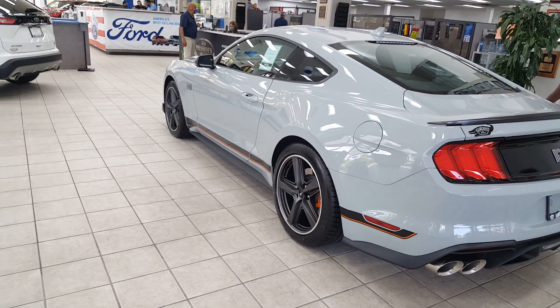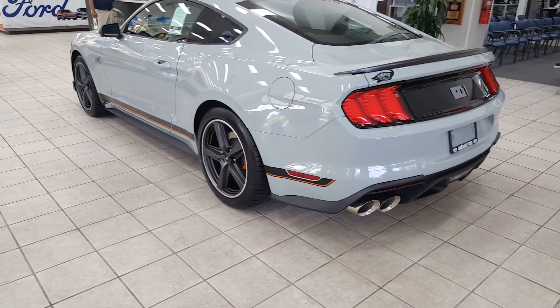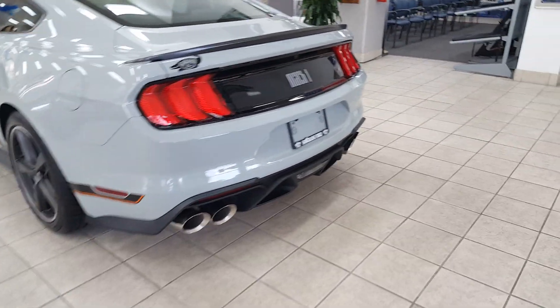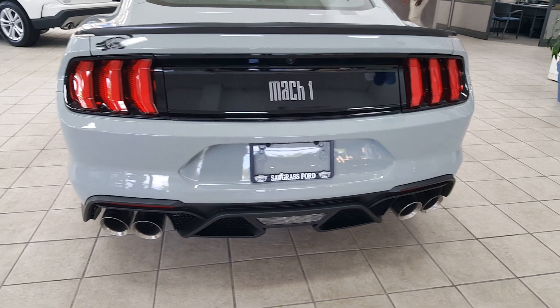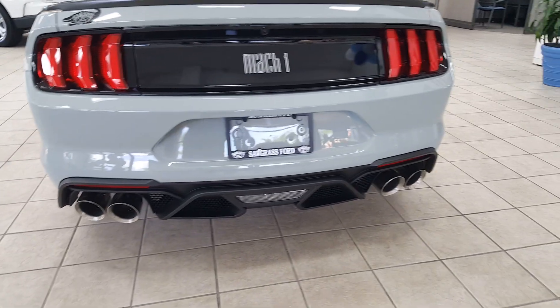You've got 255s up front and 275s in the rear on the Michelin Pilot 4S tires. Checking out the rear — really cool. Love the exhaust tips on this car.